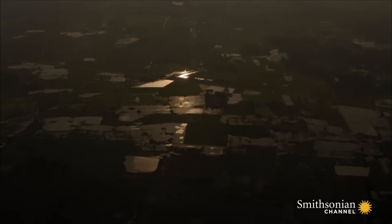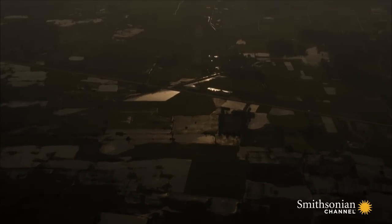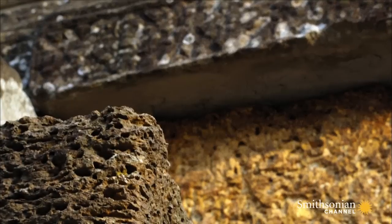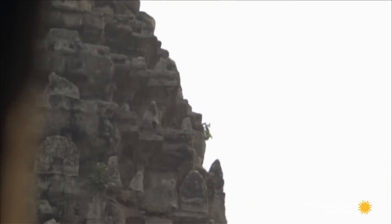During the monsoon, the land becomes saturated and expands. After the monsoon, it dries out and contracts. Laterite was a core building material of all Khmer temples, stretching right back to the Rongchen Temple in the Kulan Hills. Now it was being used to help solve the Khmer's greatest engineering challenge.